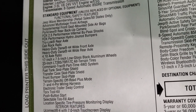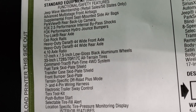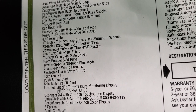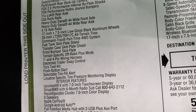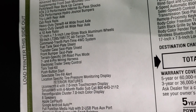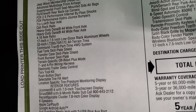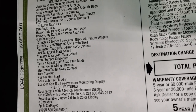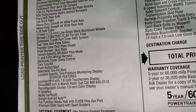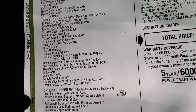Also on the sticker: 4.10 axle ratio, 33-inch tires, Command Track part-time four-wheel drive system, fuel tank skid plate, transfer case skid plate, front bumper skid plate, and the terrain-specific off-road plus mode — which changes your shift points and throttle for off-roading. You also get a 7 and 4-pin wiring harness, electronics trailer sway control, Torx tool kit, push-button start, and selectable tire fill alert.